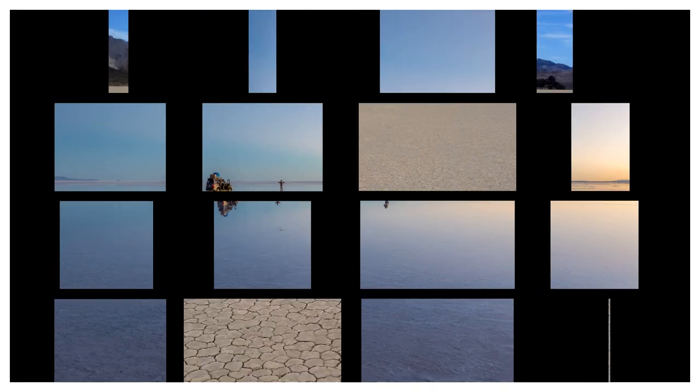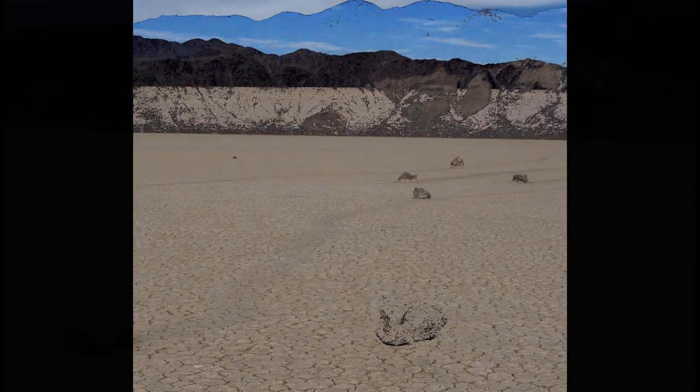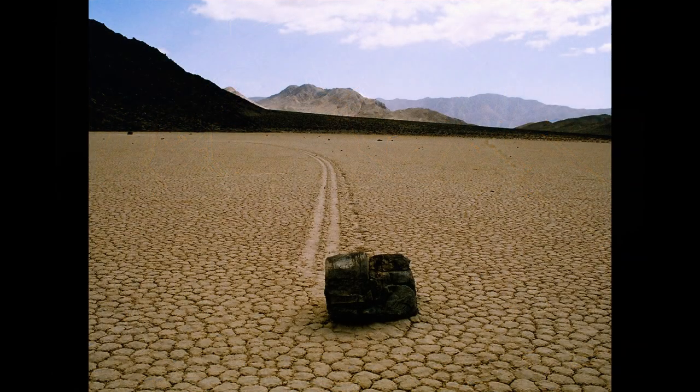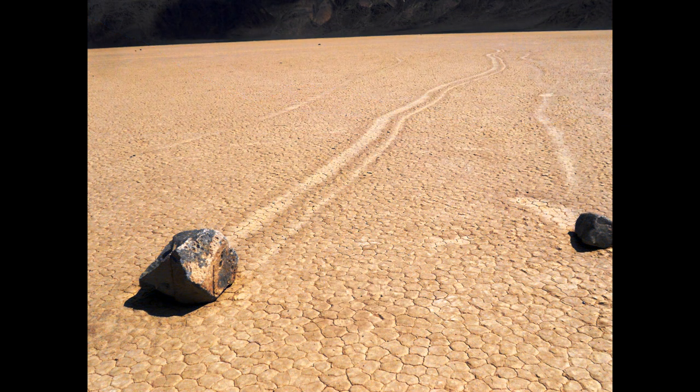Number eight: Sailing Stones. Sailing stones, also called sliding rocks, is a phenomenon in which rocks move and make long tracks on land without any human intervention. This has been observed at Racetrack Playa, Death Valley National Park, California, where the number and length of the tracks are notable.